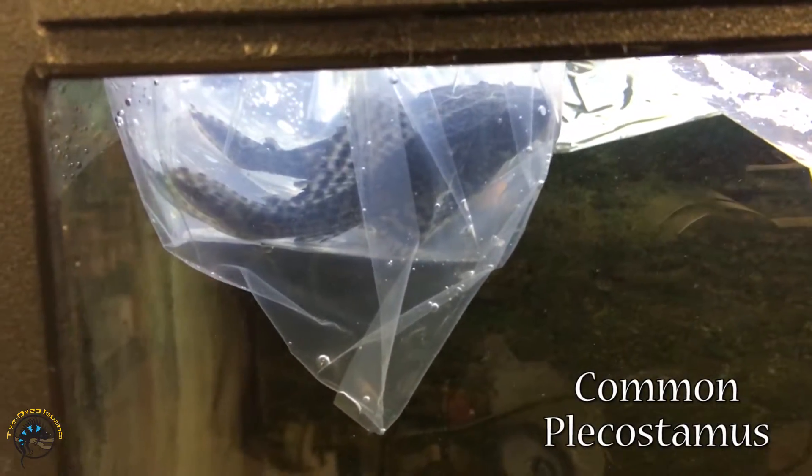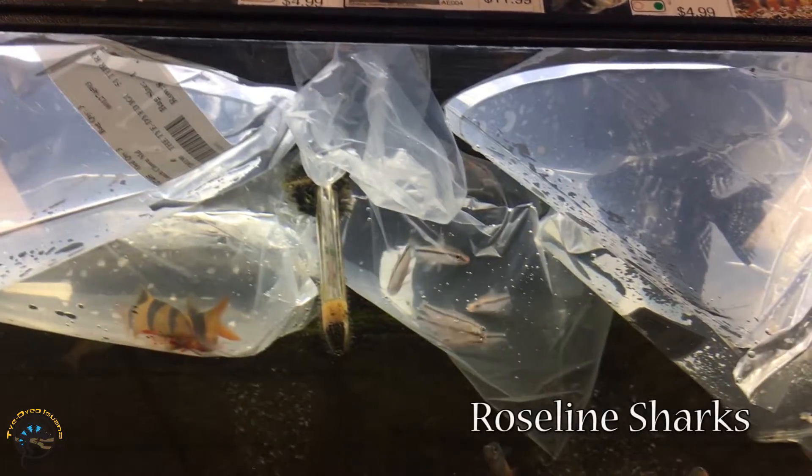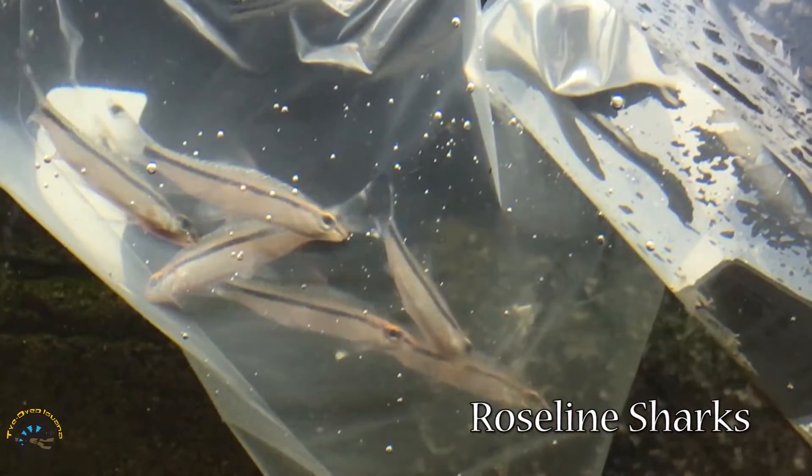In this small corner back here, we've got some of our common plecos, some of our common plecostomus. And then up here, we've got some more clown loaches. We got some more rose-lined sharks — yeah, those are rose-lined sharks. And there's that huge angelfish. We got some nice sized angelfish.